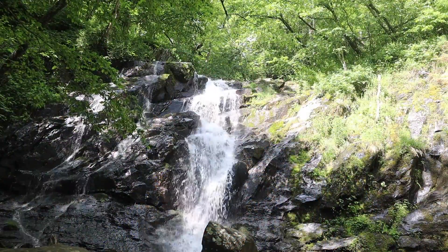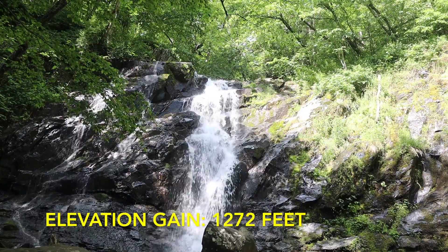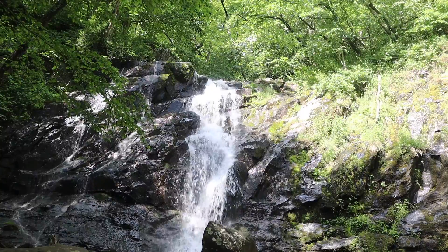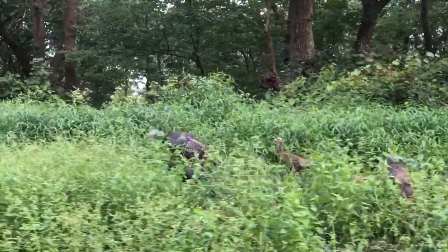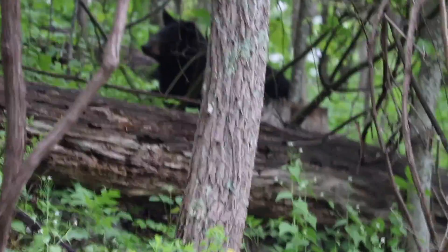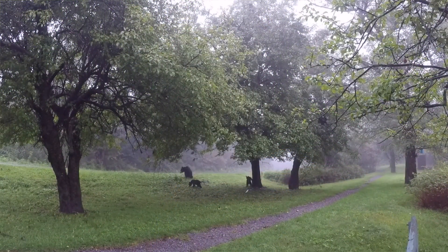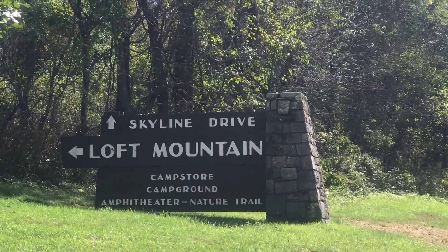At Jones Run Falls, dogs are allowed but must be on a leash. The elevation gain is 1,272 feet — very doable. If you start at five, six, or seven o'clock in the morning you can see wildlife — deer, bears, anything. It's actually one of the first places I ever saw bear cubs in the wild. It's also not too far from Loft Mountain Campground.